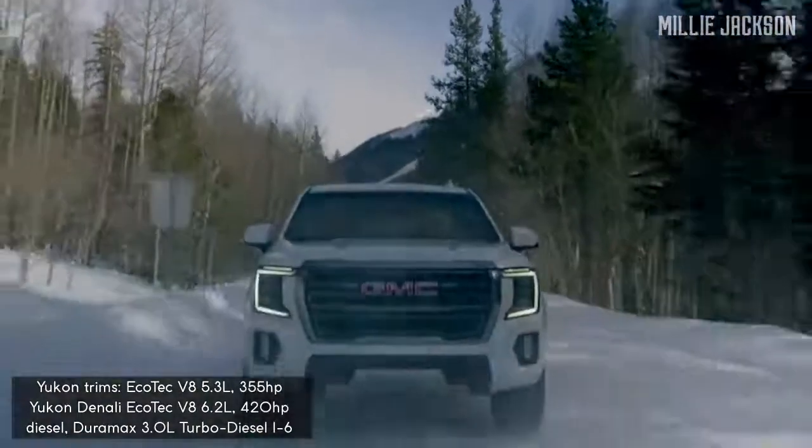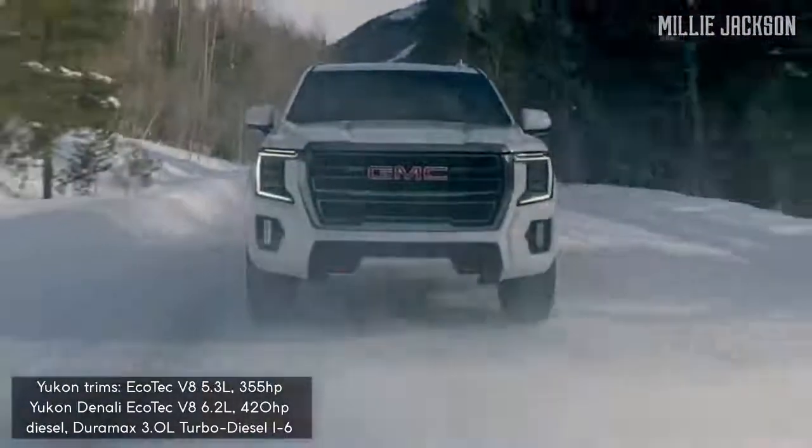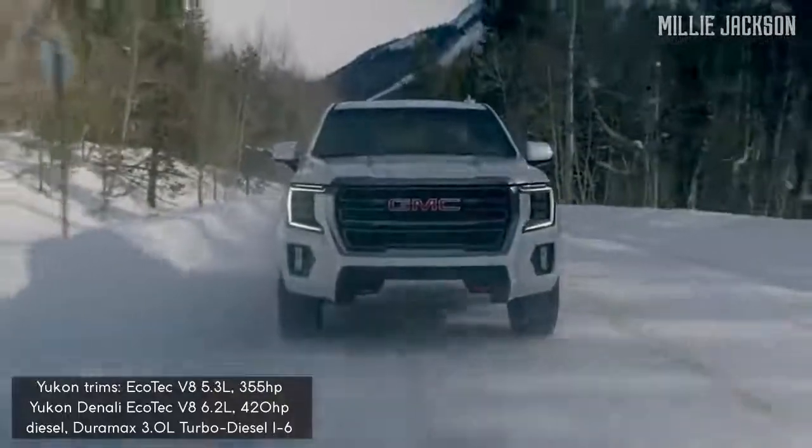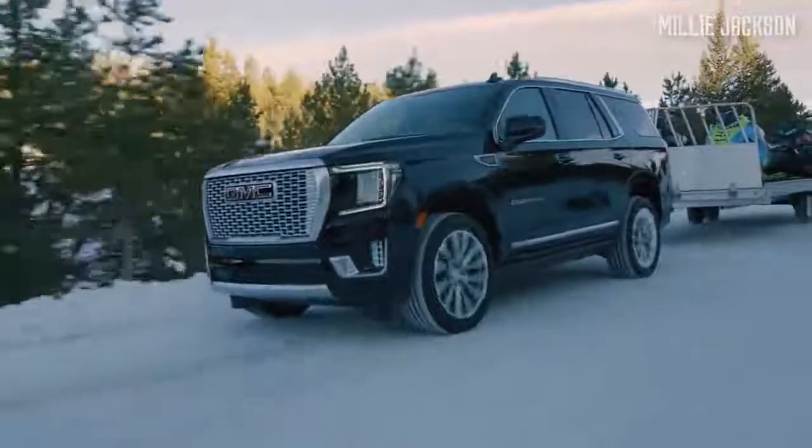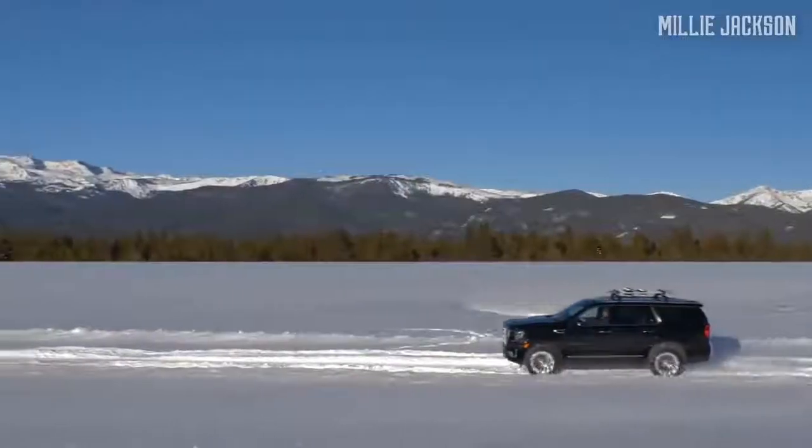The standard Yukon is powered by a 5.3-liter V8 engine that produces 355 horsepower. The special thing is it has the flexibility to operate with two to eight cylinders, depending on specific conditions.